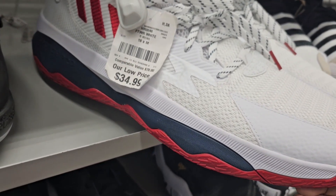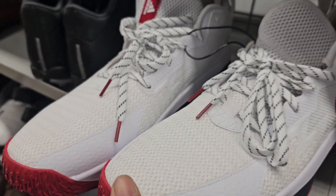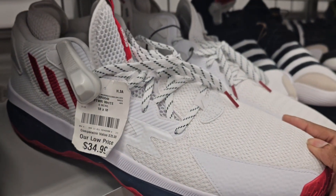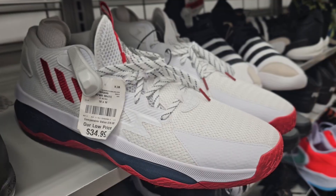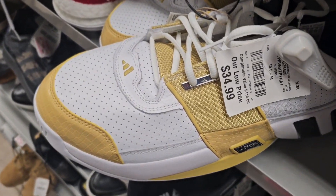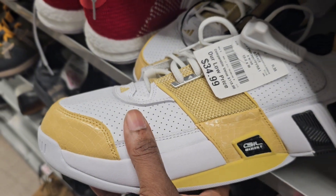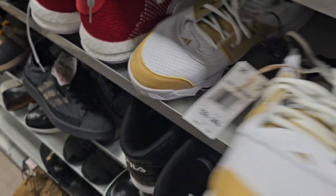I believe these might be Dame — yeah, might be Dame Certified. It's a cool colorway, size 18, going for $34.99. Got some Gil's — Mr. Hibachi himself — size 13 and a half going for $34.99. These are okay, the colorway is not bad.